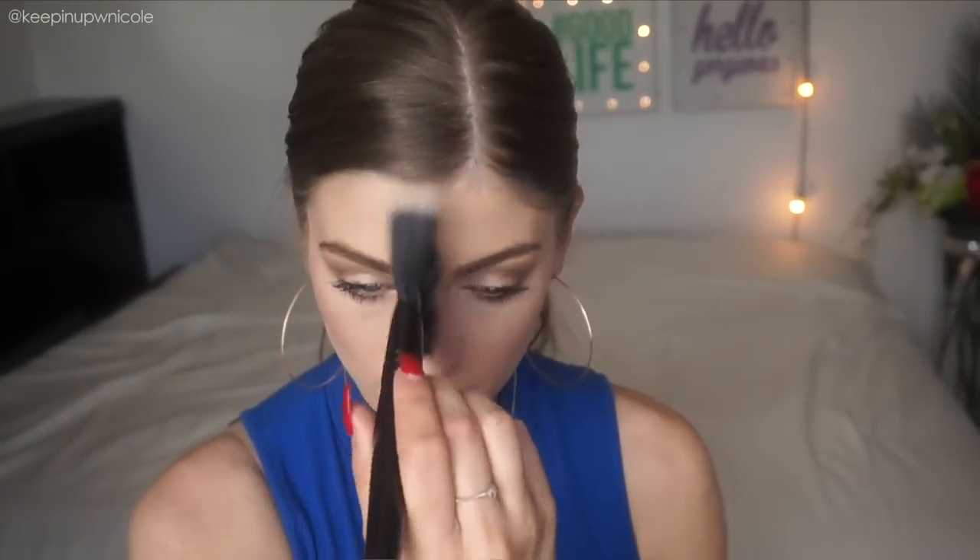For the final step before lips, I'm applying a highlighter. I've been loving that luminous glowy look, so I'm using the Too Faced Candlelight Highlighter, applied with my fan brush. When the sun hits it — it's just like boom, you're beaming. It's really pretty. I have an obsession with highlighters, it's really bad.